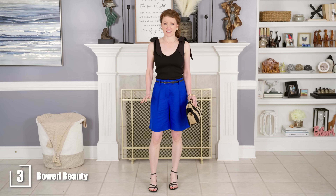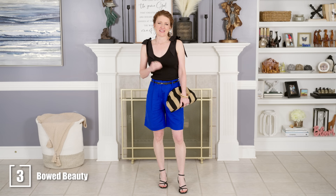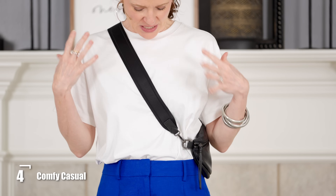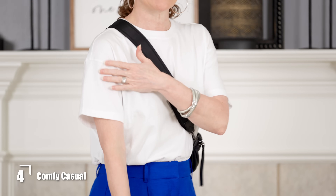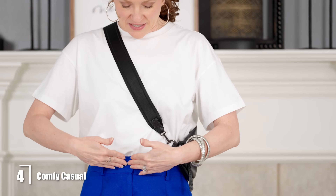I added a fun clutch to keep it from being too serious — it's a good way to have a dressed-up look where you'd be really comfortable and very confident. For a very easy, casual outfit, I just threw on my white crew-neck t-shirt. Most of us have some type of white t-shirt in our closet. This one is crisp and new, and it's a little bit oversized with a dropped shoulder.